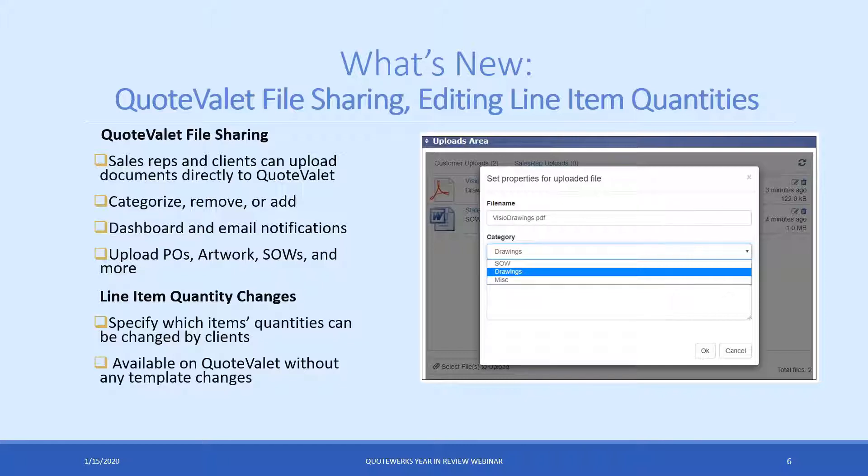In addition to file sharing, we also added the ability to adjust the line item quantity for specific items in the document. We always had the ability to let the client adjust any line item, but now we've made it easier — you can specify which line items the customer has the ability to make changes to. It's just a line attribute that you set in QuoteWorks.